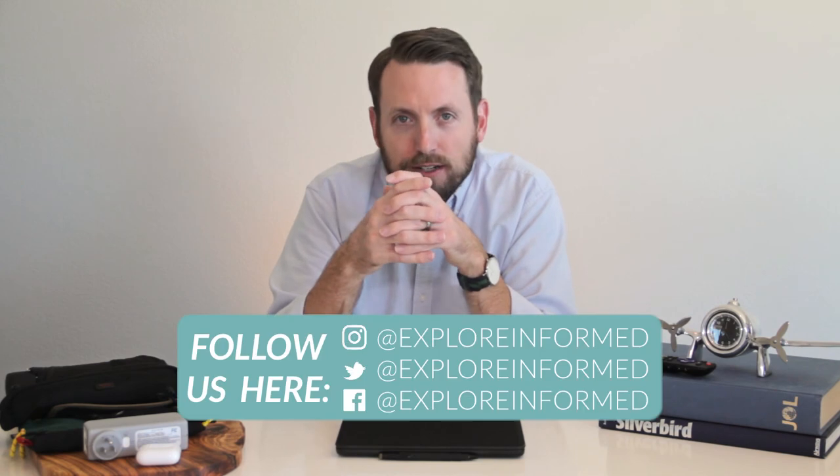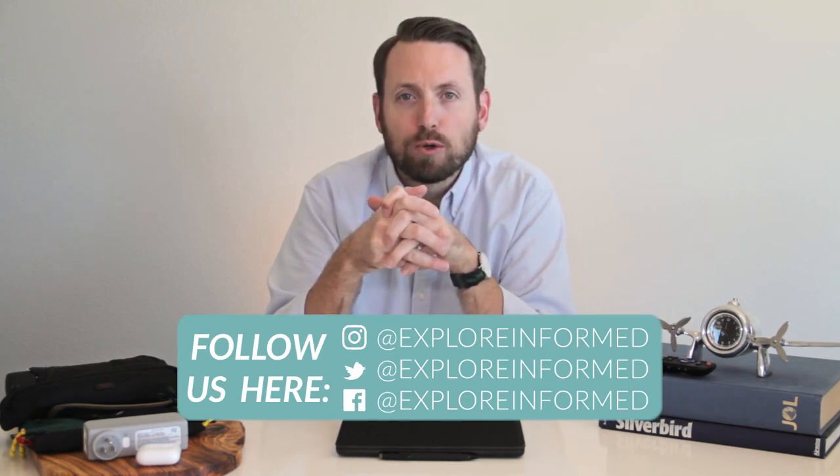Those are my travel accessories for 2019. Again, these are not made in 2019 — they're just the things I used a lot in 2019. They're not fancy or glamorous, but they make my life easier, and therefore I consider them my favorites. I'll provide links in the description to these items as long as I can still find them for sale. You can find us on Facebook, Twitter, and Instagram at exploreinformed, or visit us at exploreinformed.com. Please hit the subscribe button if you want to catch our future videos — thank you so much for watching, and I'll see you next time.